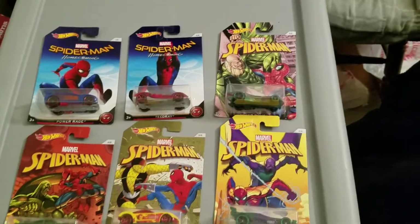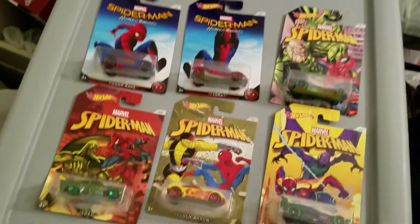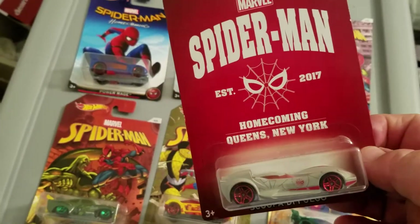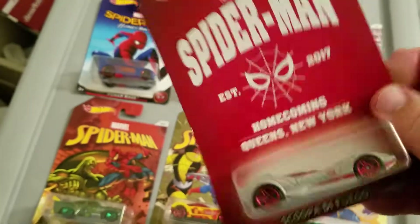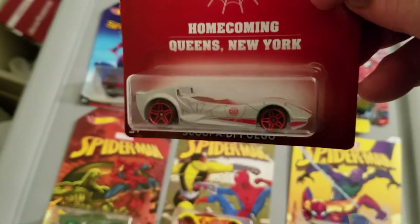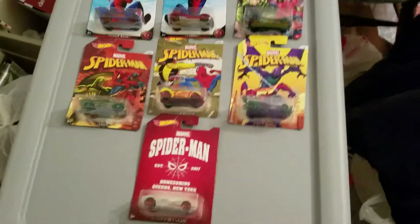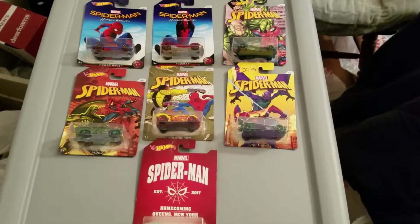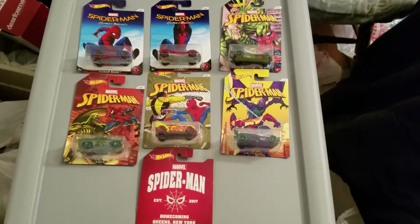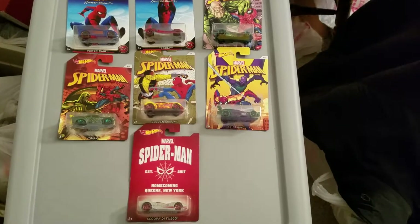That's all six of them — the basic cars. Plus I have Spider-Man Established 2017 Homecoming Queens New York, Scoop de Fuego in gray. This would be the bonus car, the hunt car for this series — kind of like the treasure hunt of the series. So there's one through six plus the bonus car, number seven. Spider-Man basic cars — good luck hunting them down.